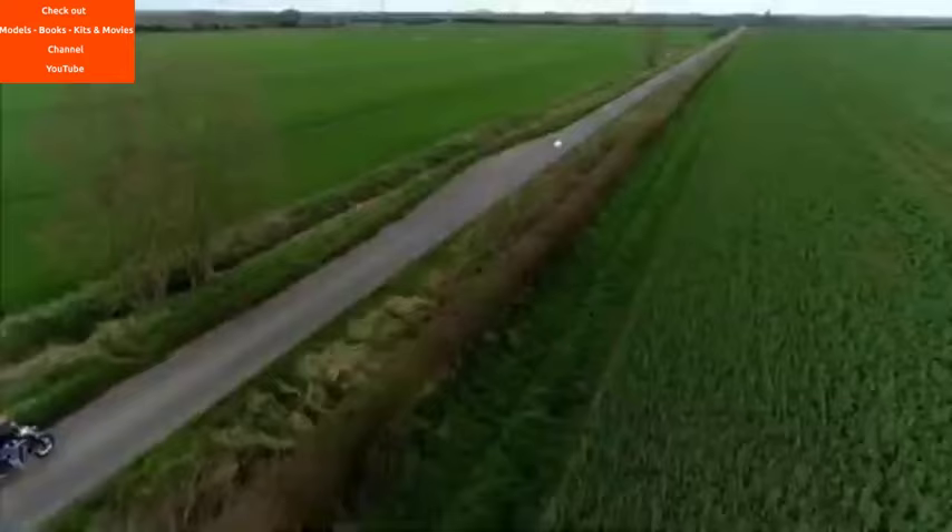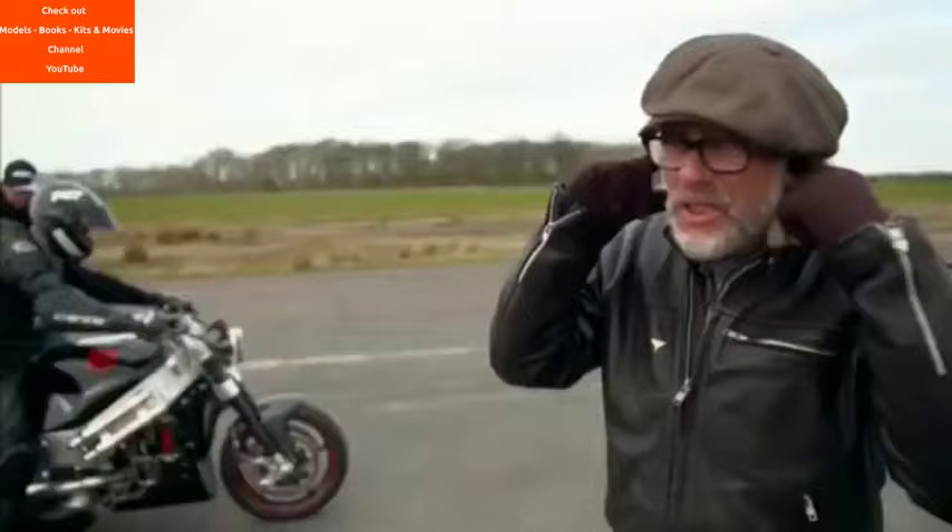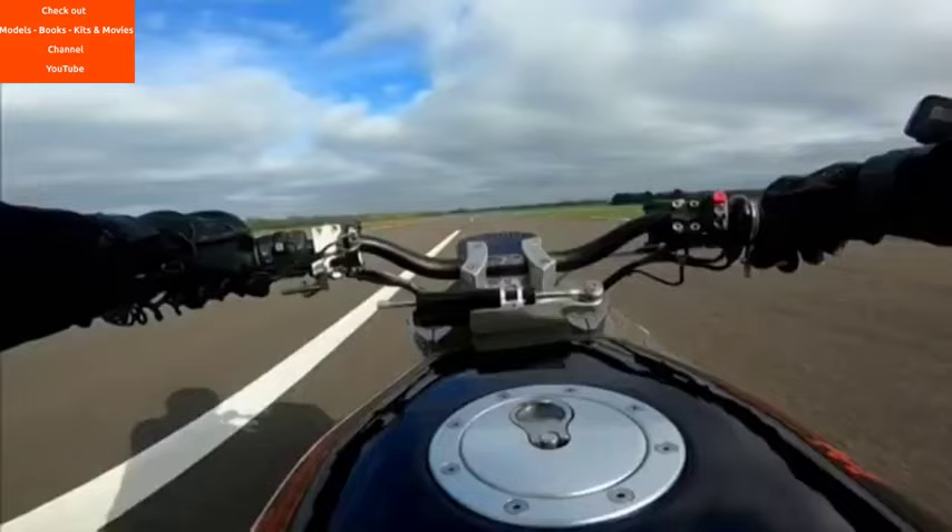Coming up — I road test the brand new Brough Superior. This motorcycle is quite incredible to ride. And hear all about Seth Eisenberg's jet bike. You wouldn't expect a noise like that to come from a motorcycle.